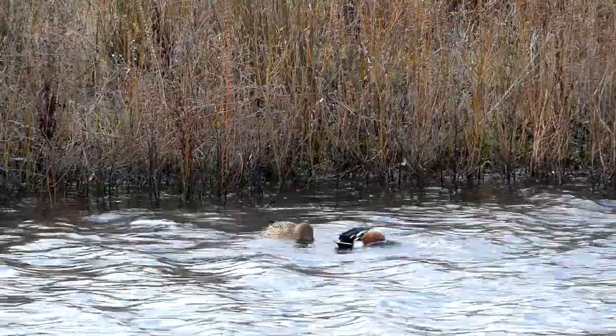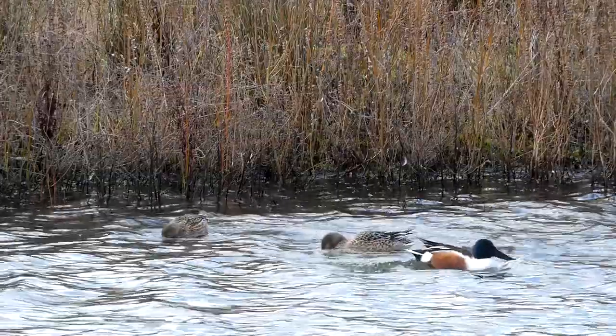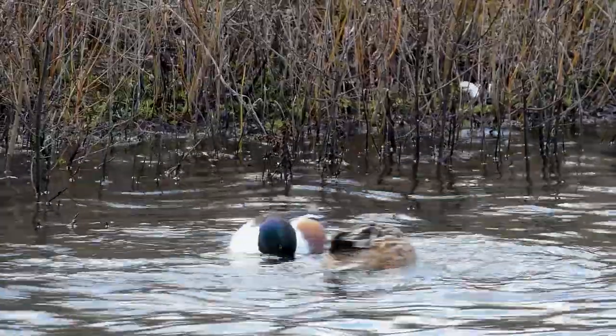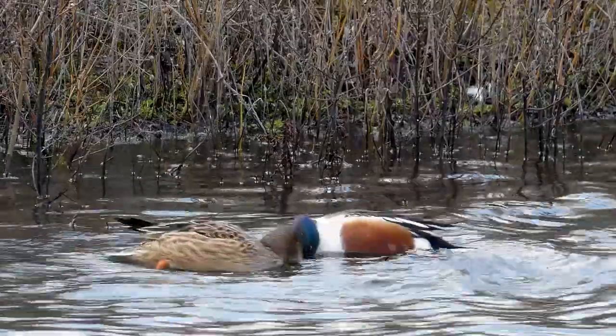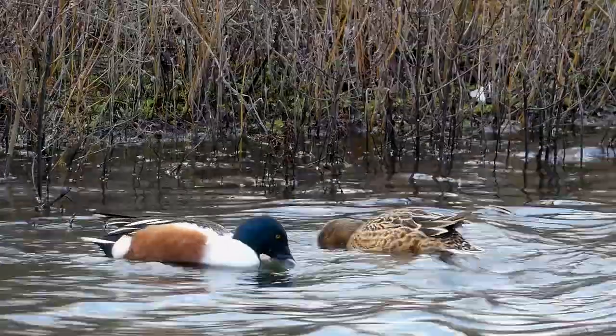Shovelers are dabbling ducks like mallard and teal, which means they usually feed on or near the surface. They have several different feeding methods, including this unusual one where the birds swim in circles to stir up the water and bring food to the surface.